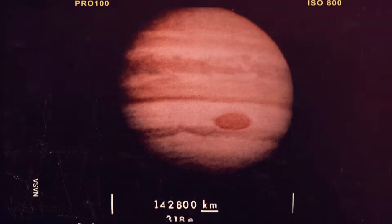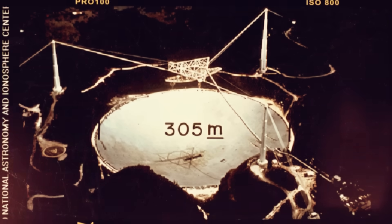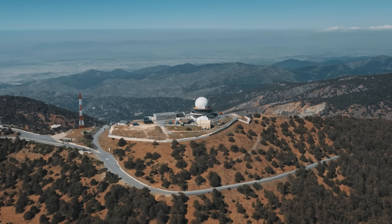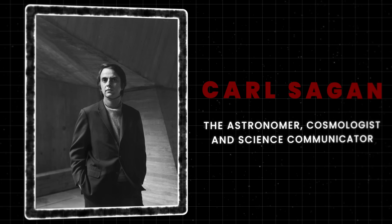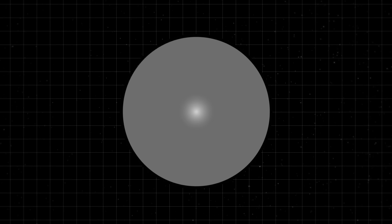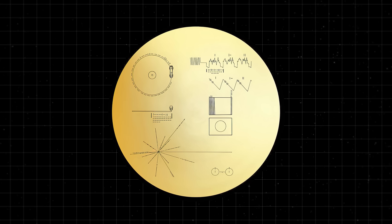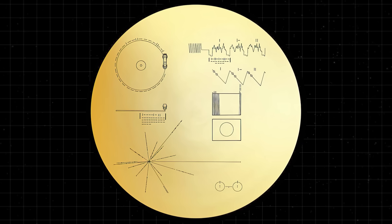The records also contain 116 images encoded in analog form, depicting various aspects of life on Earth including landscapes, animals, human anatomy, and scientific diagrams. The content was curated by a committee chaired by the late, great Carl Sagan — astronomer, cosmologist, and science communicator. The records are made of gold-plated copper and are designed to withstand the rigors of space travel for billions of years. Each record is encased in an aluminum cover with instructions for playback engraved on the outside, including how to build a stylus and cartridge, as well as a diagram showing the location of the sun relative to 14 pulsars, which can be used to determine the time and place of origin of the spacecraft.